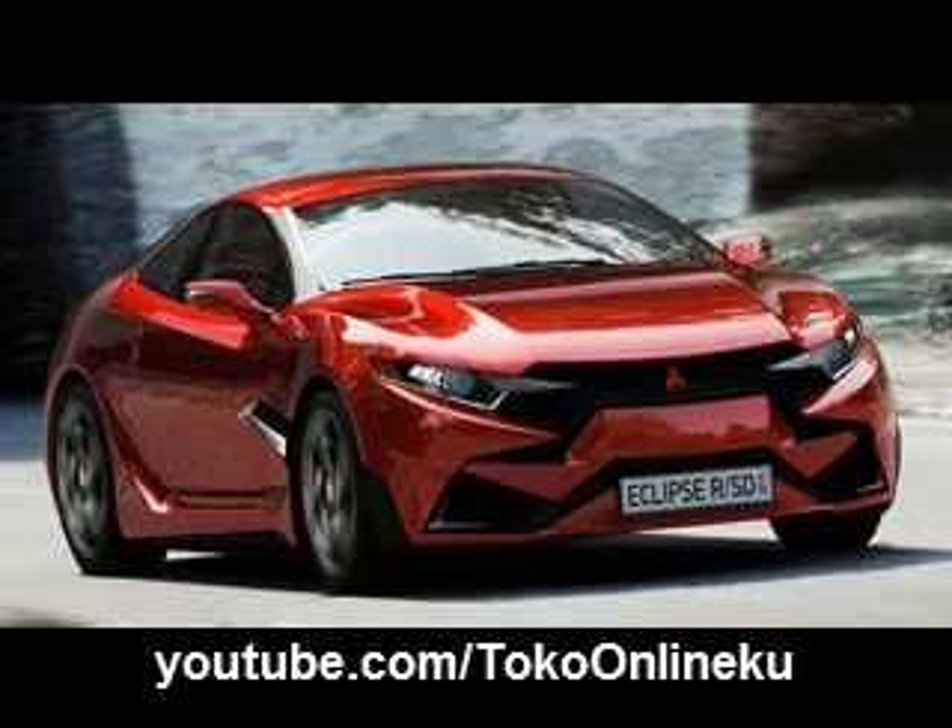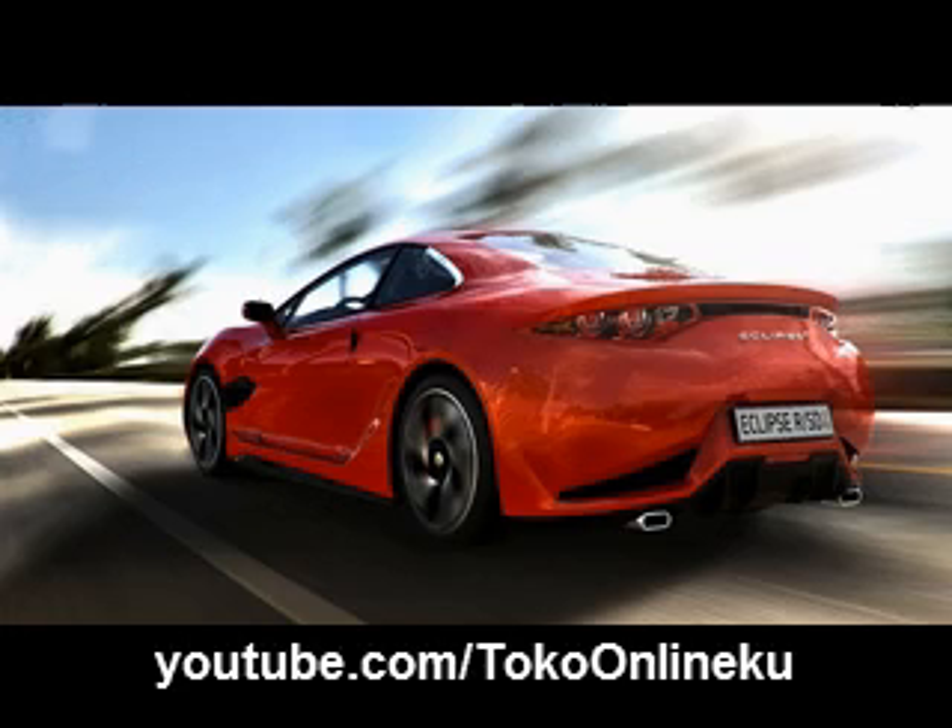What will be the 2015 Mitsubishi Eclipse like? We must say that this Japanese concept vehicle gives an impression of the highest luxury and modernity. The whole body will obtain futuristic lines and curves. At the front part of the vehicle, there will be some kind of a grille and air intakes made of pretty unusual lines and shapes. Furthermore, the headlights will be supplied with LED lamps and will get a very daring form.